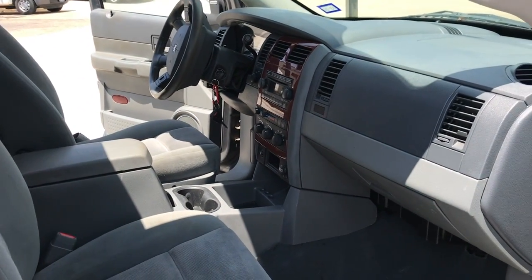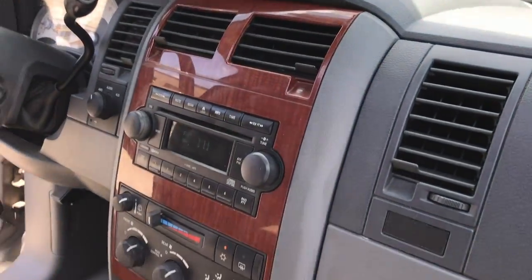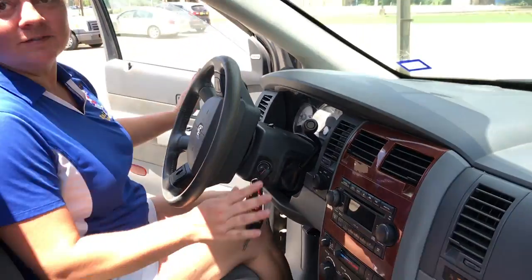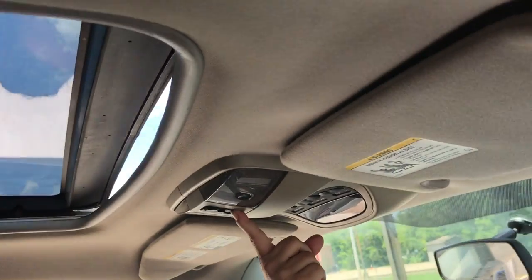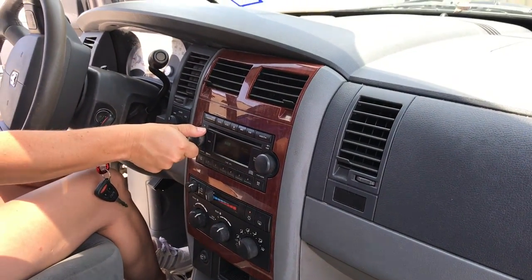We're gonna let Amanda go around and have her tell us about the features. Tell us if the air works, Amanda. It's very cold. She's checking out the sunroof. What about the radio? Oh yeah.